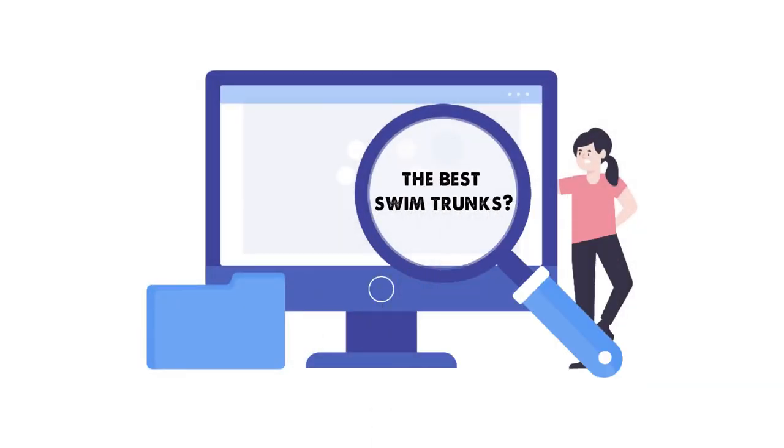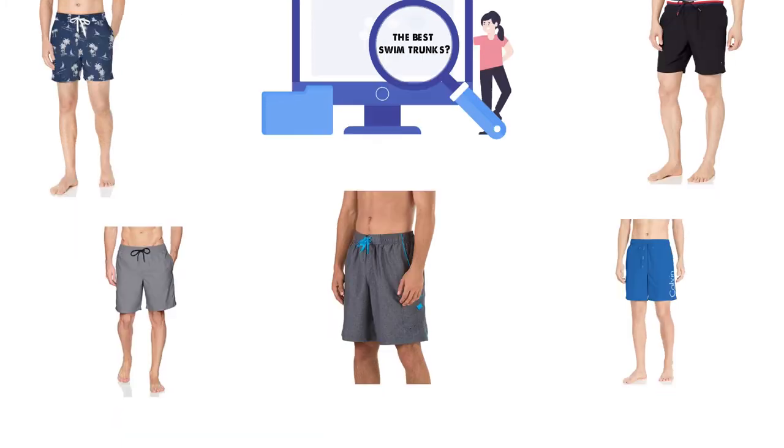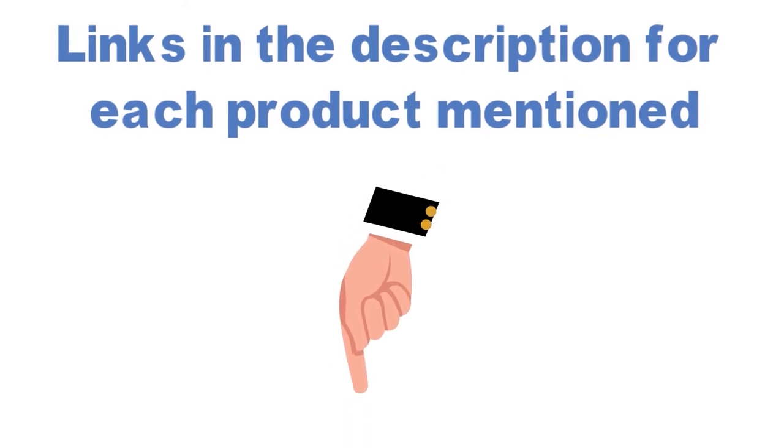Are you looking for the best swim trunks? In this video, we will look at some of the top swim trunks on the market. Before we get started, we have included links in the description for each product mentioned, so make sure you check those out to see which is in your budget range.